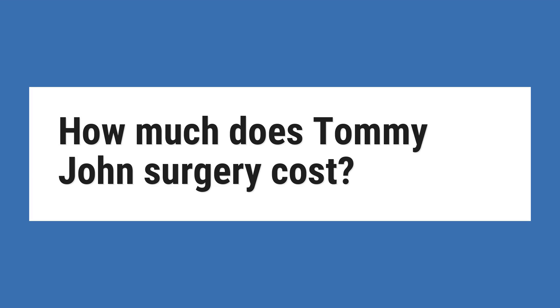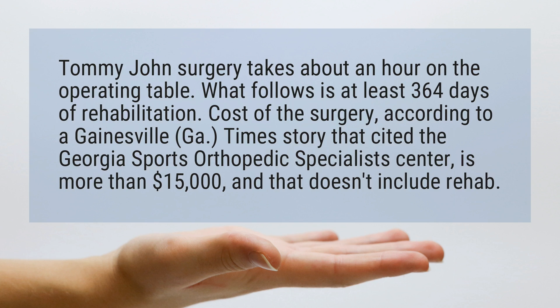How much does Tommy John surgery cost? Tommy John surgery takes about an hour on the operating table. What follows is at least 364 days of rehabilitation.